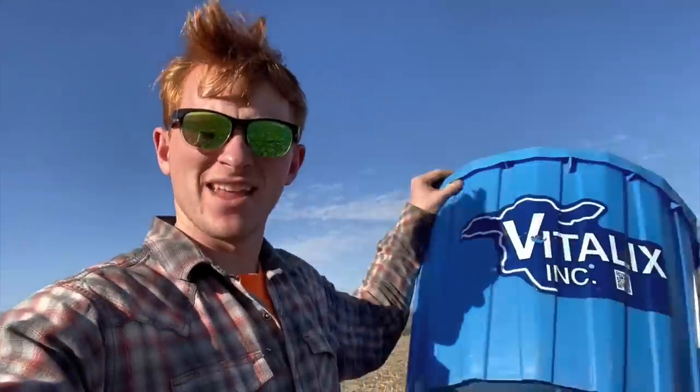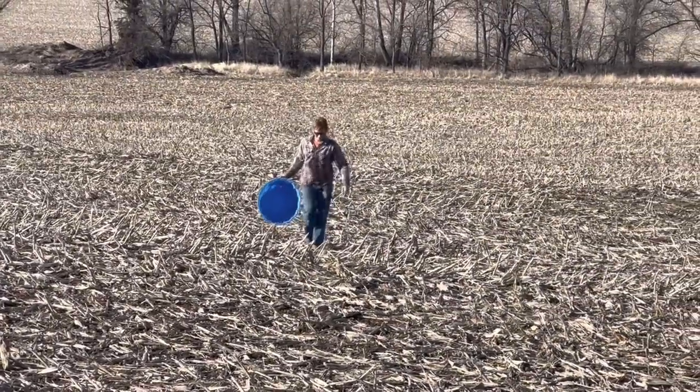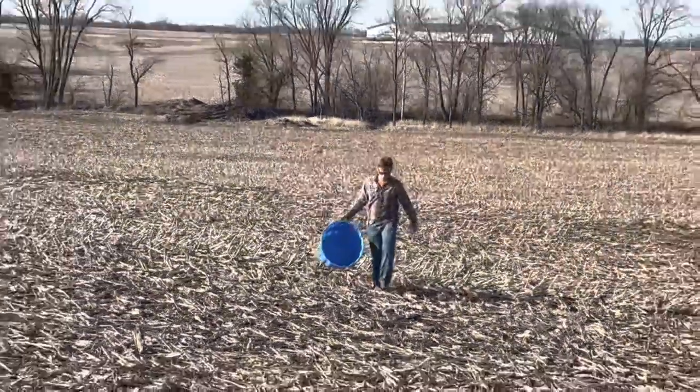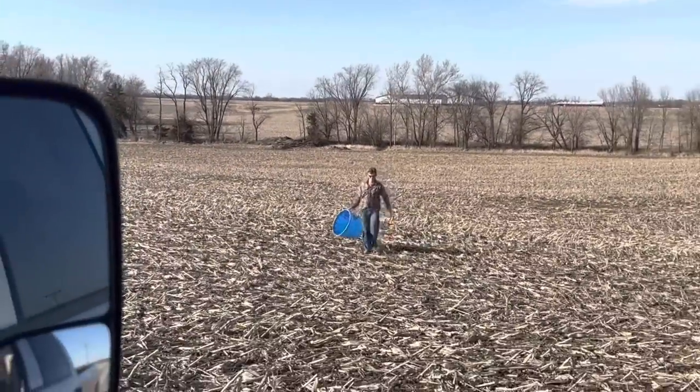Dad and I were driving along the south end of our home farm and noticed something blue out in the field. It's got a nice free mineral tub here and it doesn't even have any holes in it — it was made to be. See, this is where you have kids. Mineral tub in the field, I didn't want to go get it. Hey Chase, get that out of the field for me.